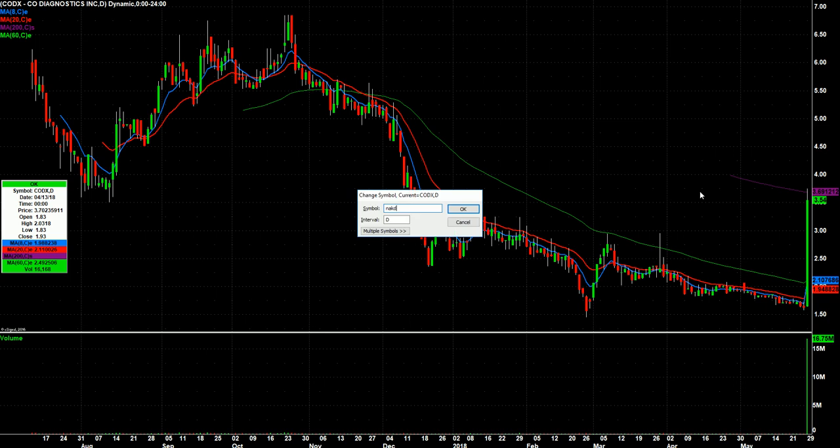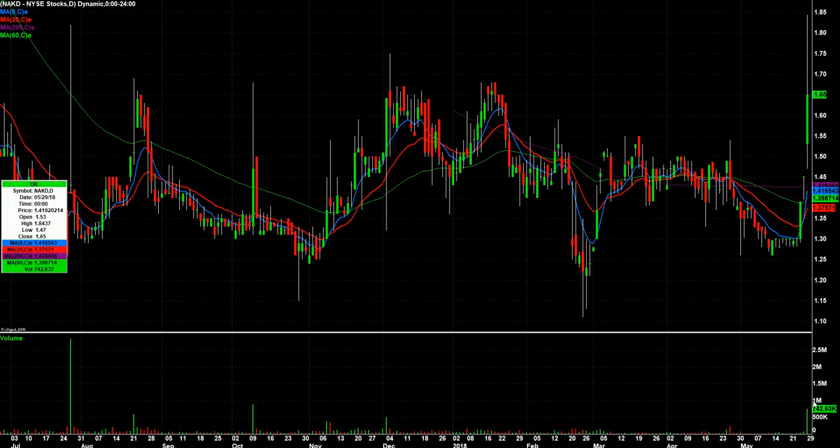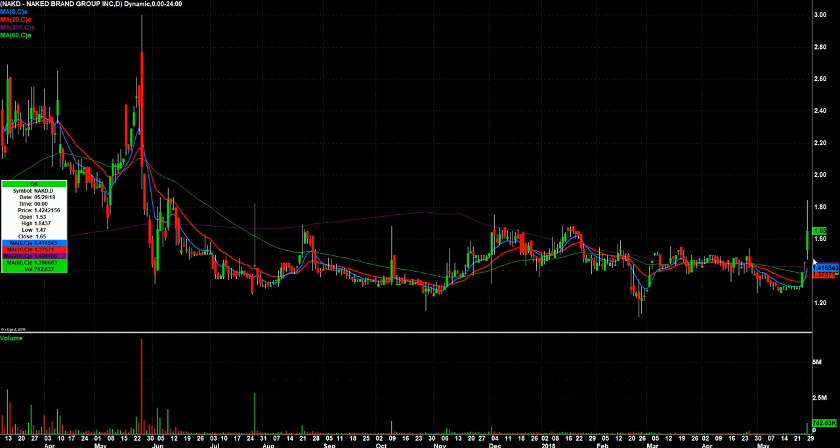Naked — got to love this symbol — NAKD. Nice volume today for this stock. Worth noting that this volume spike is still only 740-something thousand shares, but in a weak tape — the Dow was down almost 400 points — this thing had pretty good relative strength. So we'll see if we get a red-to-green or something like that tomorrow.